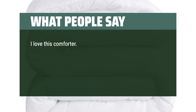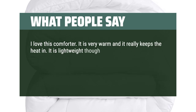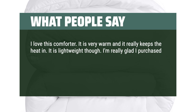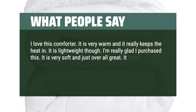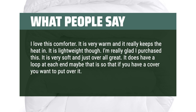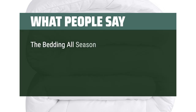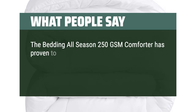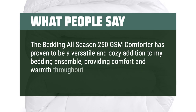I love this comforter. It is very warm and it really keeps the heat in. It is lightweight though. I'm really glad I purchased this — it is very soft and just overall great. It does have a loop at each end, maybe so that if you have a cover you want to put over it. A very good purchase. The Bedding All Season 250 GSM Comforter has proven to be a versatile and cozy addition to my bedding ensemble, providing comfort and warmth throughout the year.